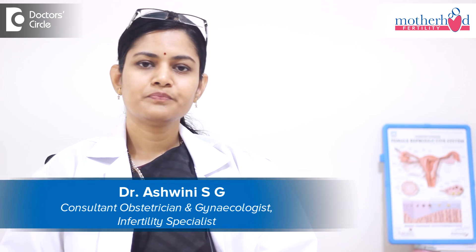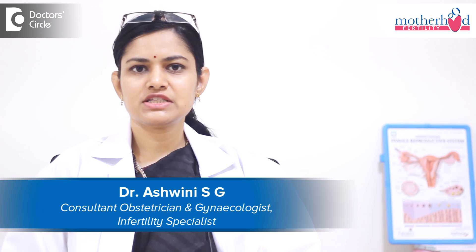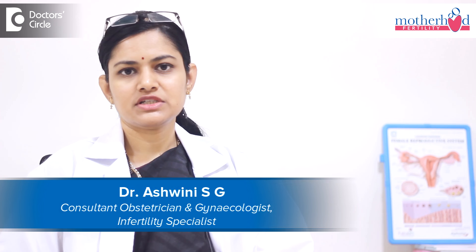Hello, this is Dr. Ashwini S.G., Senior and Chief Fertility Consultant at Motherwood Fertility Hospital, Hibad.